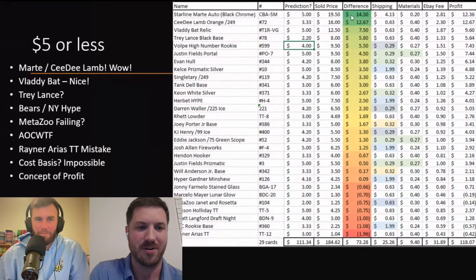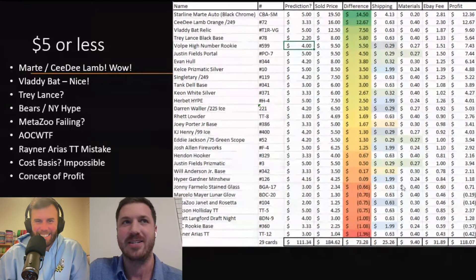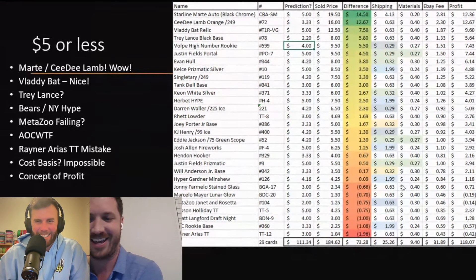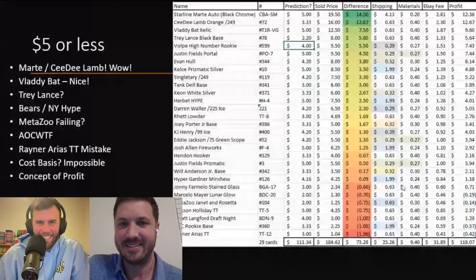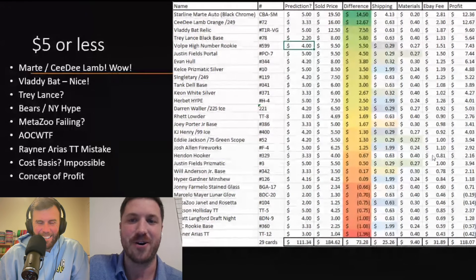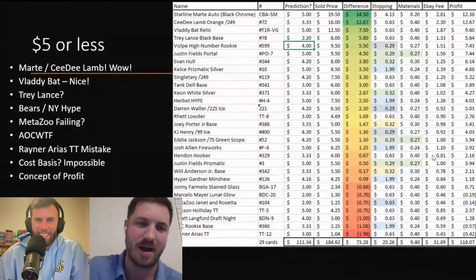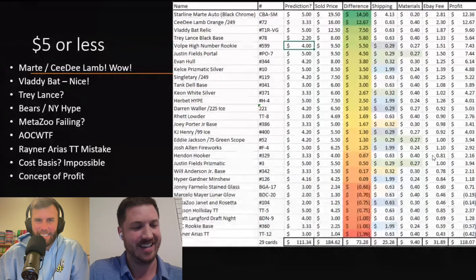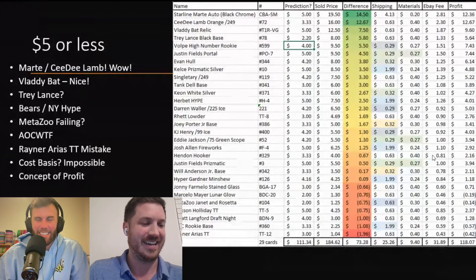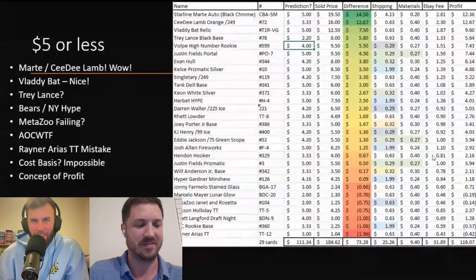New York people are built different — $20 is barely the cost of living. Anyway, CJ Lamb — you called me out on that one. I said these five will probably go for about $25 and you were like, 'The CJ Lamb could do $15 by itself.' Cowboys fans are crazy, man, they go hard. Then Vladdy the bat relic, another one from an old hall of famer. And then Trey Lance — I did a bunch of comps on him and it was supposed to go for $2 and it went for $8. Proud of the Trey Lance. The Volpe is a Yankee shortstop, so that was good.